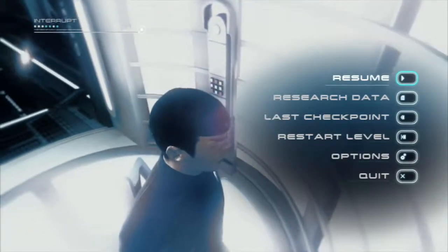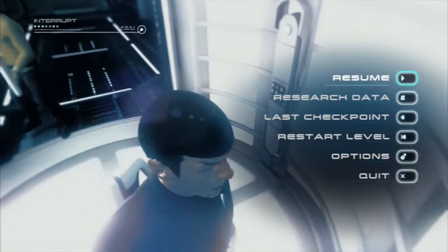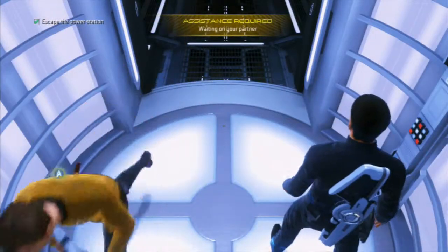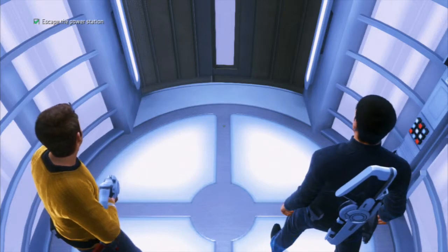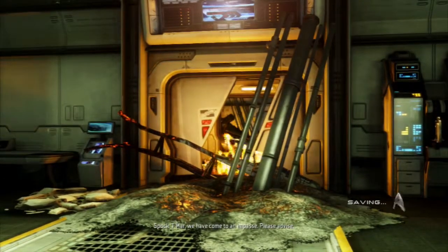Welcome back to more Part 9 of the walkthrough. No way we're getting through that mess. Tomorrow we have come to an impasse. Please advise.